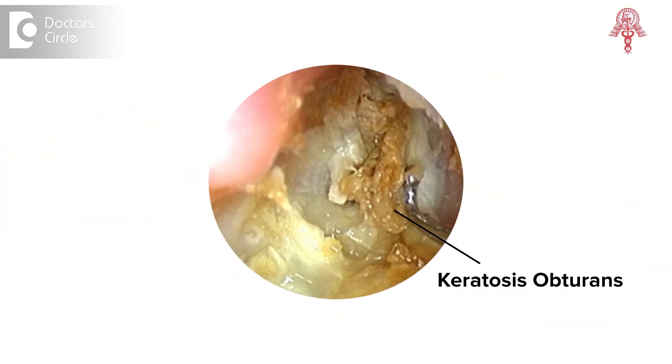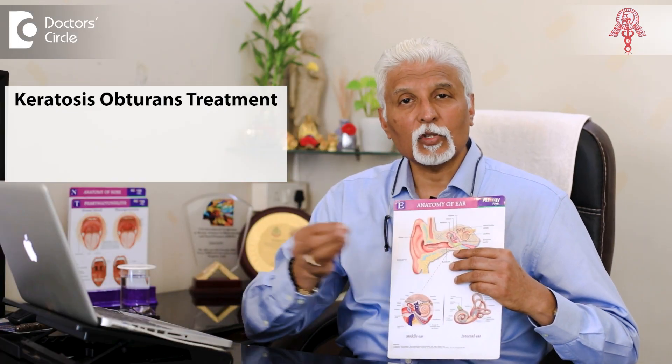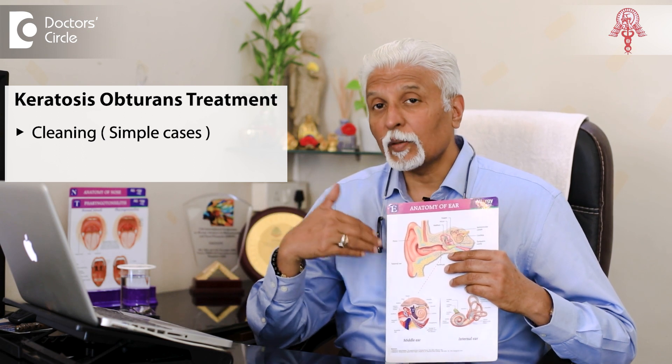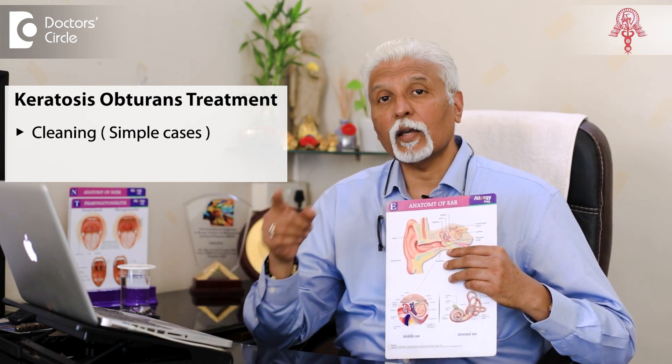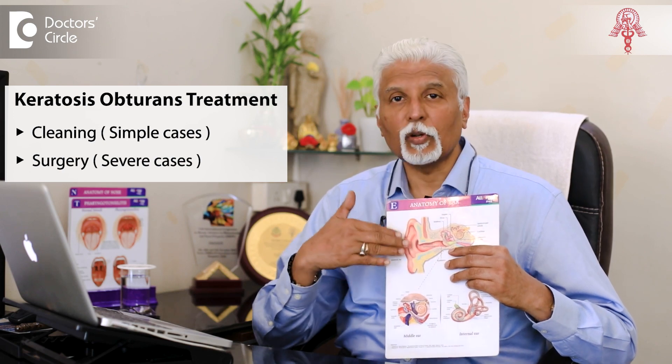So keratosis obturans can be a very innocuous plug of wax with dead skin which comes out easily on cleaning, or it may become something that is severe and requires a very definitive surgery for removal.